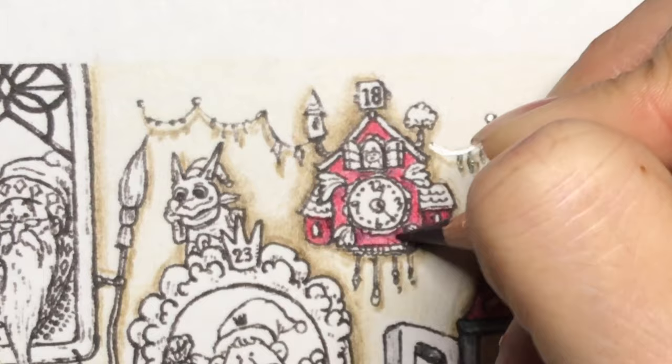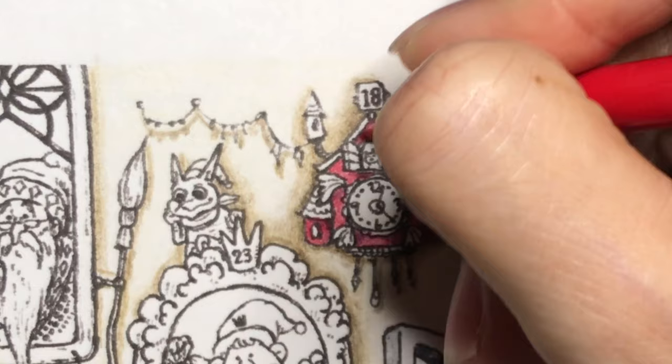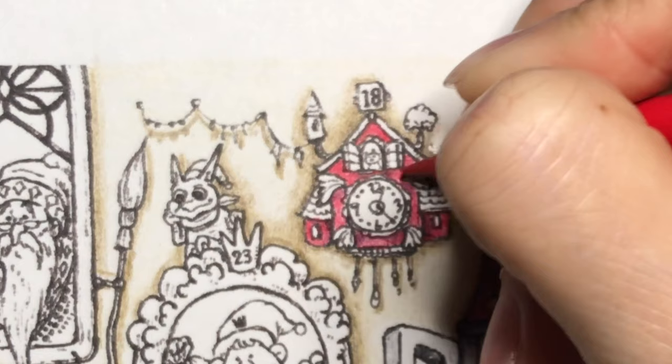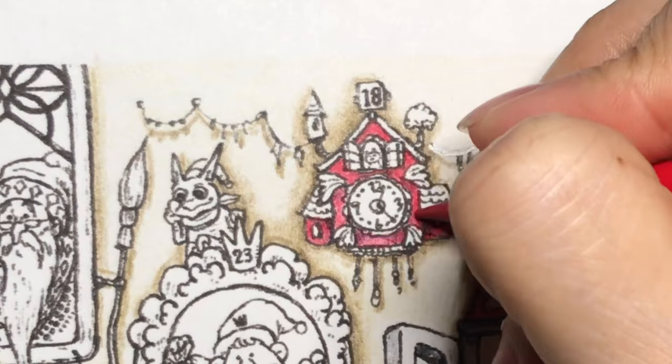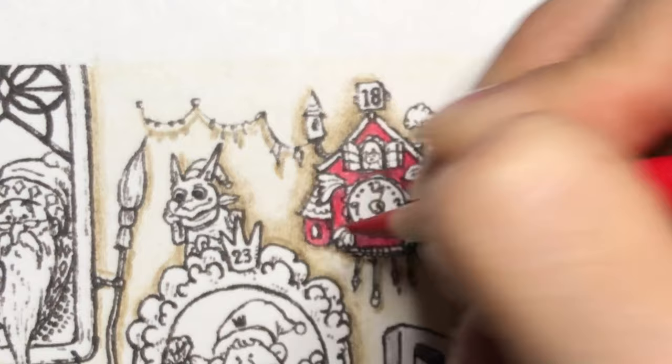But how are you guys doing? How's your week been? It's already Thursday. I'm gonna come in now again with carmine, just filling it in just in case I missed some spots. Sometimes I color it and it seems like I got everything, but then if I look closer I find that I missed some spots.